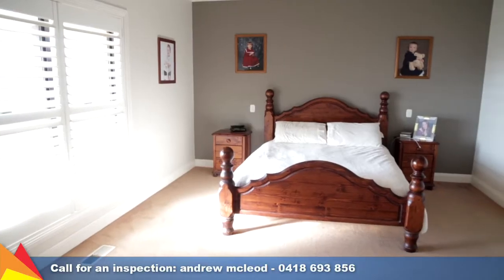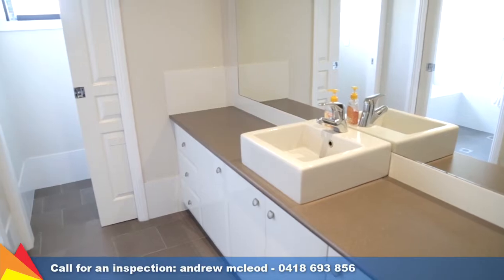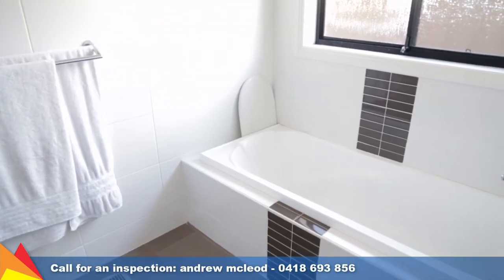Comprising four bedrooms, the main bedroom is a retreat of its own, featuring a walk-in robe and spacious en-suite with luxurious corner spa bath.